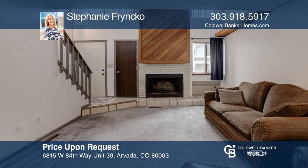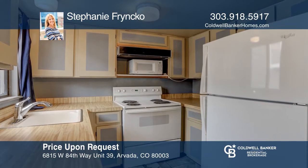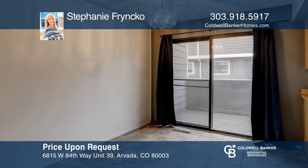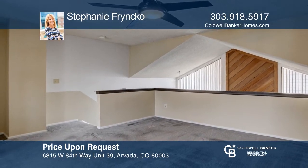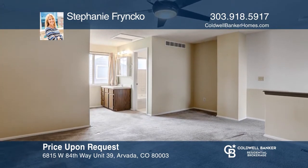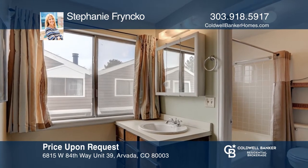This one-bedroom, one-bath townhome features a galley kitchen and a dining area. The cozy living room offers a fireplace and slider that opens out to a private patio. Upstairs you'll find the loft-style bedroom with an attached bath that opens down to the first floor. The attached garage with a storage area connects to the basement laundry room. Stephanie Frinko wants to help turn your dreams into reality. Call her today for a tour.